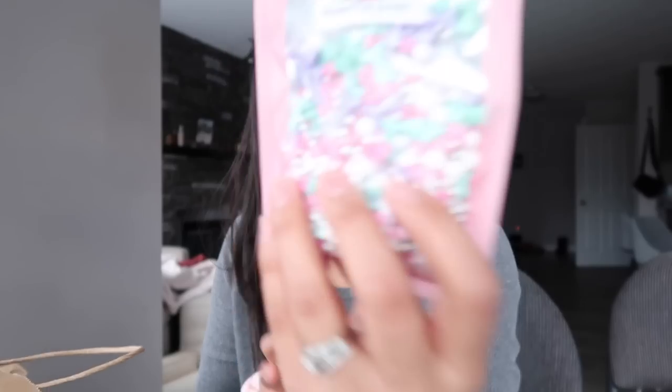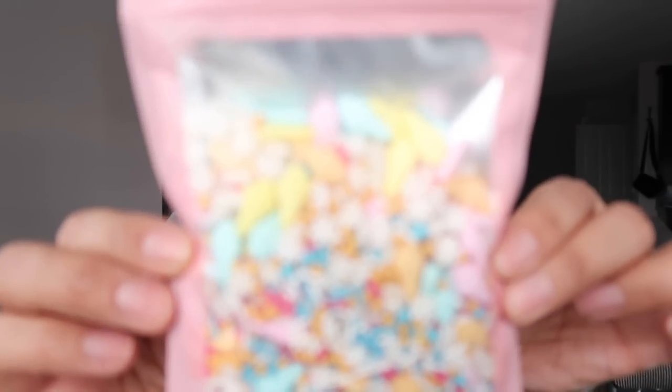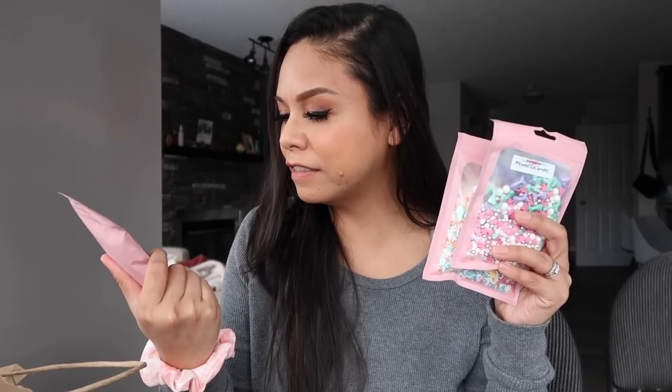There's also a rainbow vacuum mold — it looks like it'll make a really big bath bomb. We have some sprinkles too: an Easter mix, mermaid kisses, and beautiful ice cream sprinkles. All the pastel colors are awesome for Easter and springtime, and they're really nicely packaged.